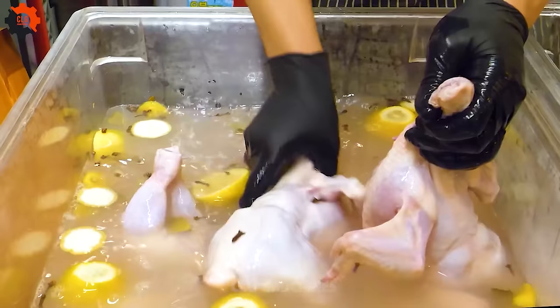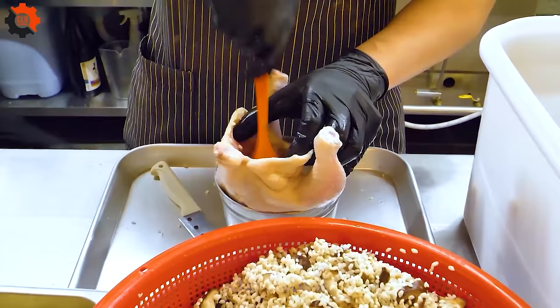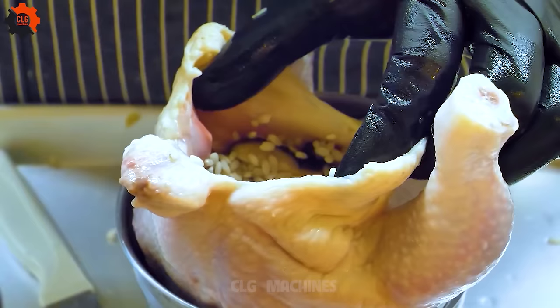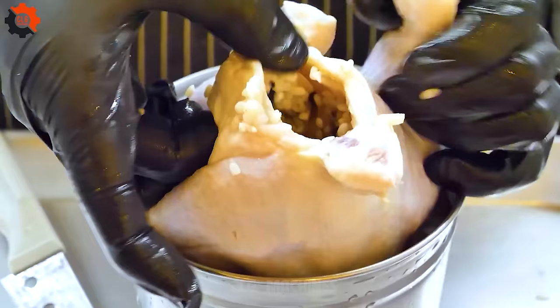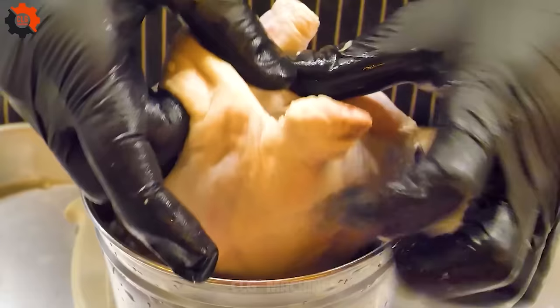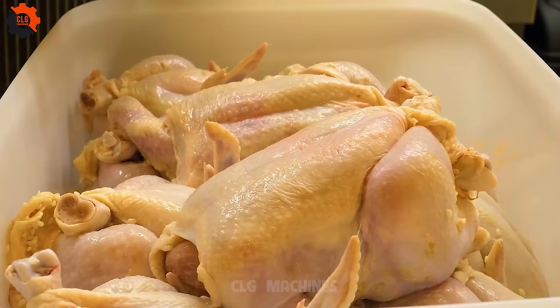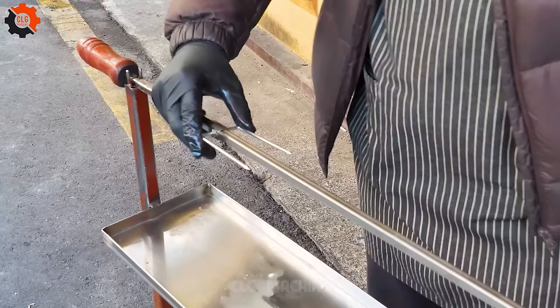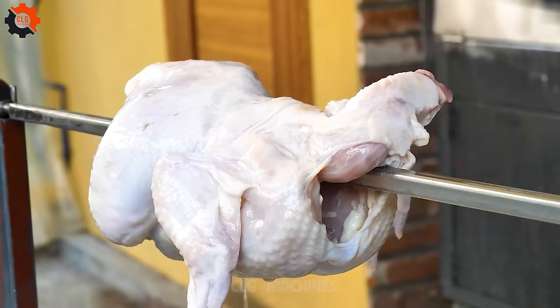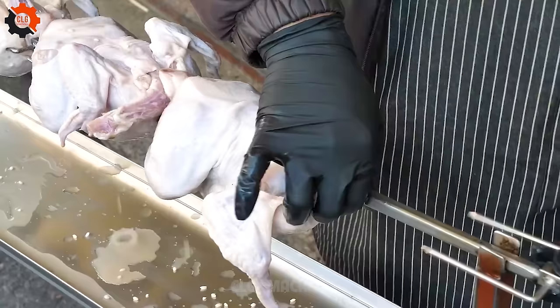But there's more. Our homemade buckwheat noodles, or makgeksu, take center stage, showcasing the artistry of handcrafted noodle making. Watch in amazement as skilled chefs expertly knead and stretch the dough, transforming it into delicate strands of goodness. The rhythmic motion of their hands reflects centuries of tradition and passion for creating the perfect noodle texture.